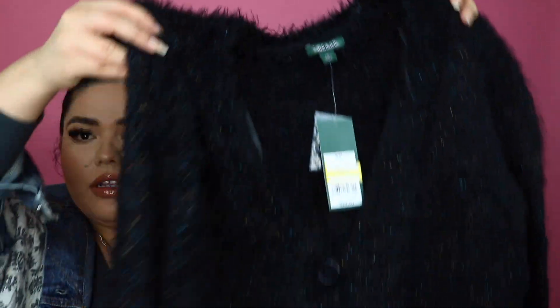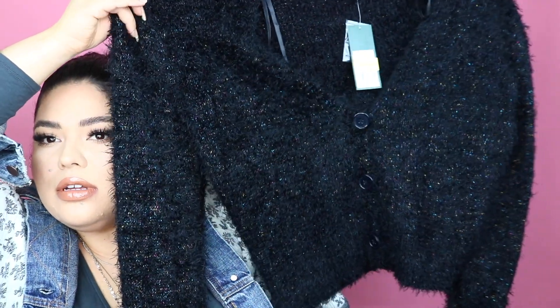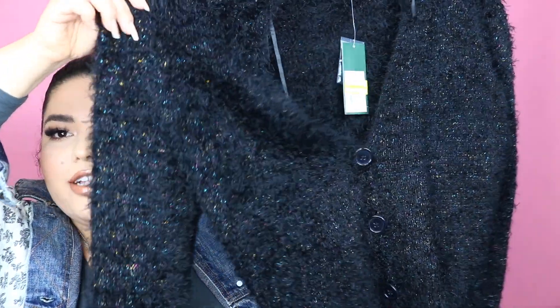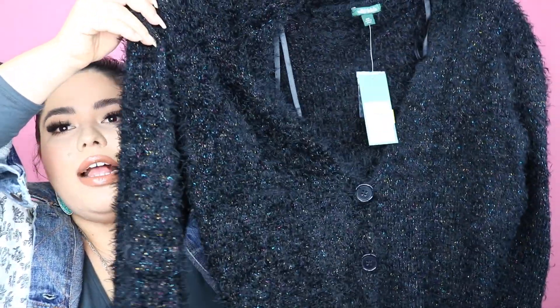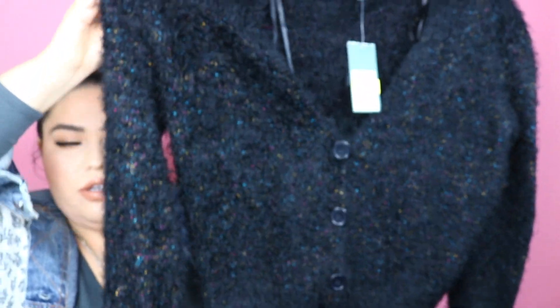Okay and then last but not least I found this cardigan. It's so cute, so fuzzy, and it has little buttons down the center. It's so soft — I just had to get this one. I think this is actually my favorite purchase because it's super super cute. This one was only $11.